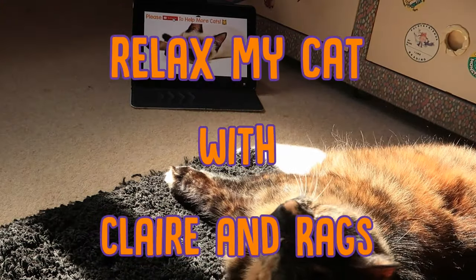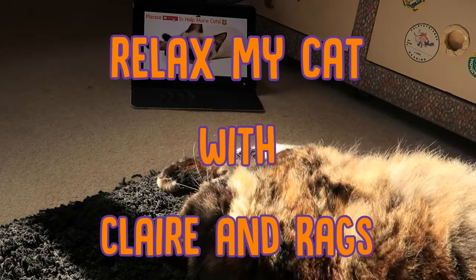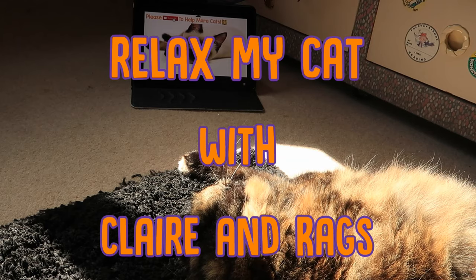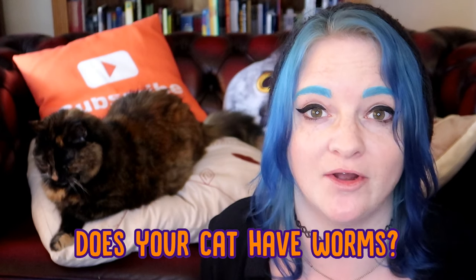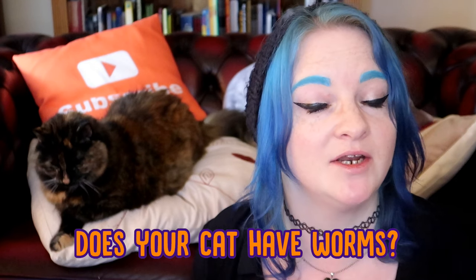Hi guys, welcome back to Relax My Cat. It's Claire and Regs, and today I'm going to be telling you how you can tell if your cat has worms. Now all cats of all ages all around the world are at risk of picking up worms, so Regsy and I are going to be telling you a few symptoms to look out for if your cat has contracted roundworms, tapeworms, or lungworms.